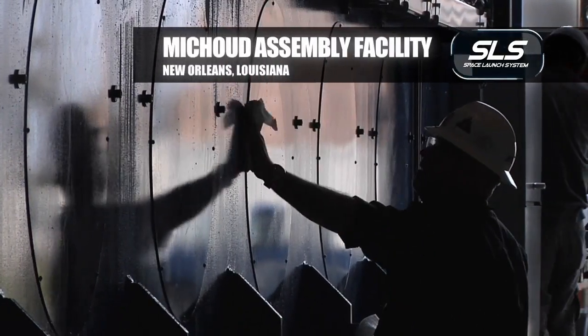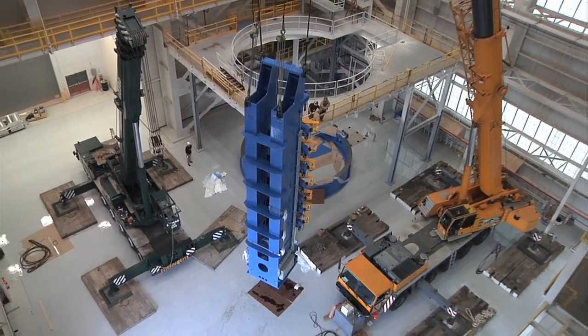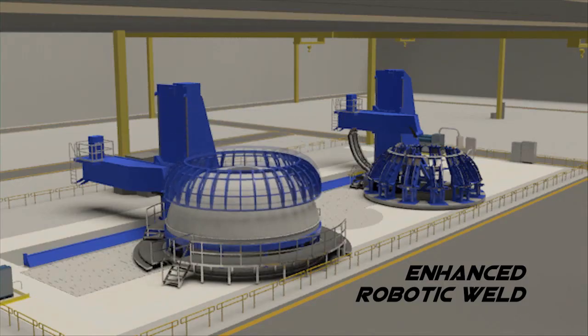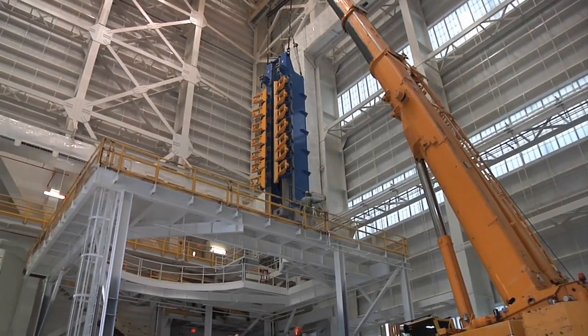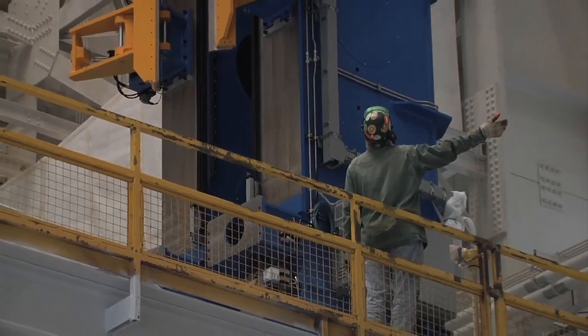This is probably the most exciting point in a program from the standpoint of activating the factory. The stage of the program we're dealing with is called confidence hardware, and that's when we take flight form hardware, run it through all the tooling, and use that for subsequent testing and fit-ups. All of the tooling that is going in is upsized to scale for the SLS program.